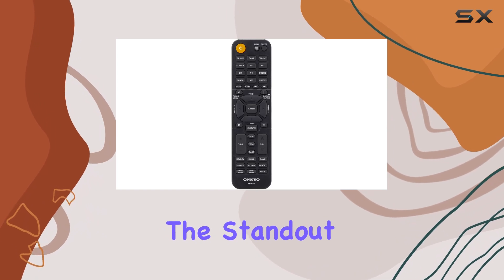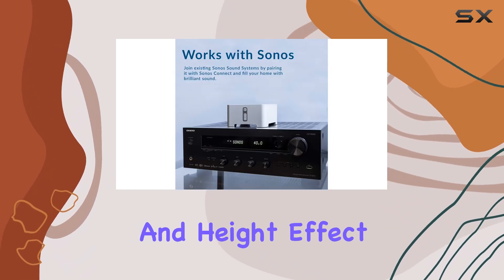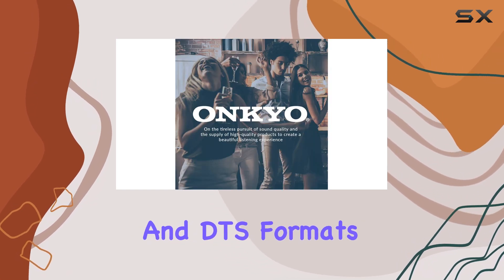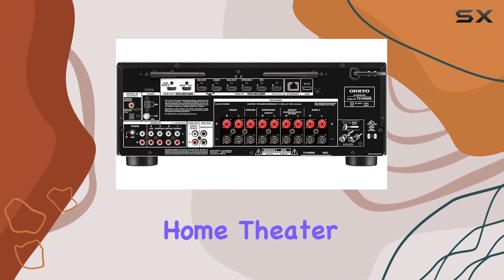One of the standout features is the Dolby Atmos Height Virtualizer. It delivers an immersive listening experience by creating a virtual surround and height effect. With 5.2.2 channels, it supports both Dolby Atmos and DTS formats, offering advanced sound mapping that makes effects move from speaker to speaker, truly elevating your home theater experience.